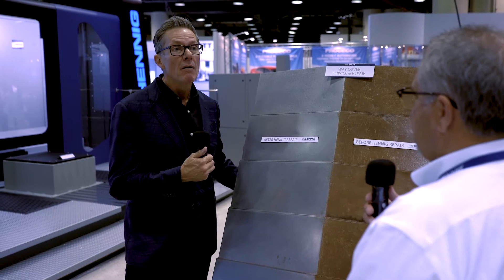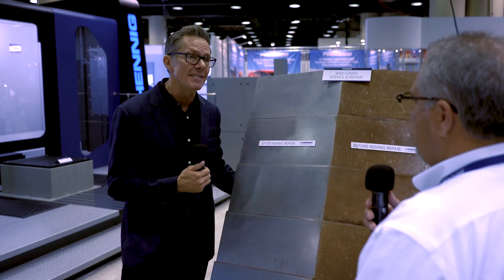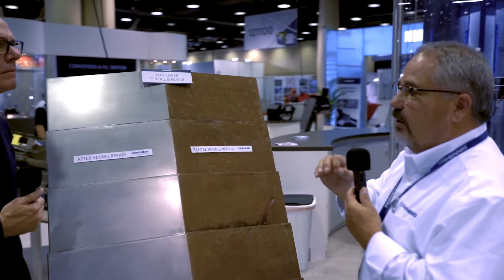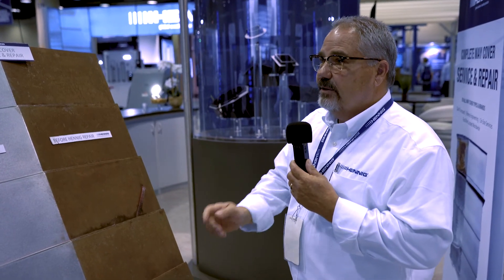For a machine shop owner, the most important thing is to keep the spindles running, keep making chips, and keep making money. Hennig supports that in many ways. Hennig's whole purpose is safety — safety of the people and safety of the machine.